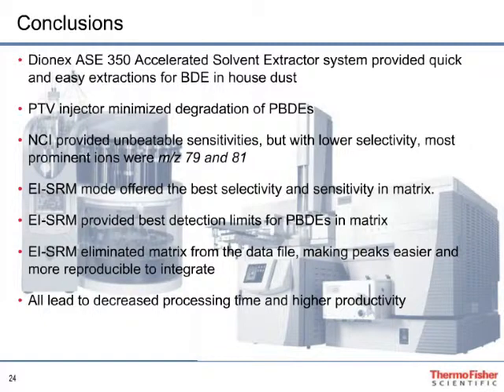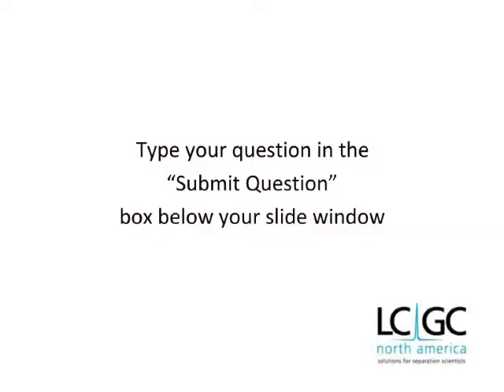All of these advantages afforded by the ACE350 and the TSQ Quantum XLS Ultra lead to increased productivity. I'd like to thank you for listening to our complete presentation. I'd now like to turn it back over to Laura. Great. Thanks, Eric and Aaron, for your presentations. It is now time for the question and answer session. You can submit questions by typing them in the small text box in the lower left-hand side of your screen, then hit Submit.